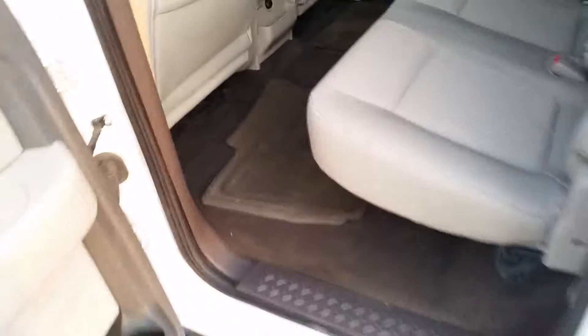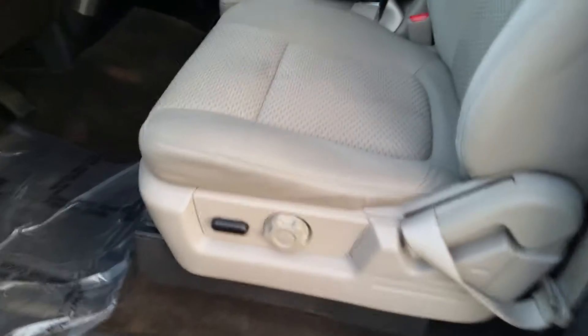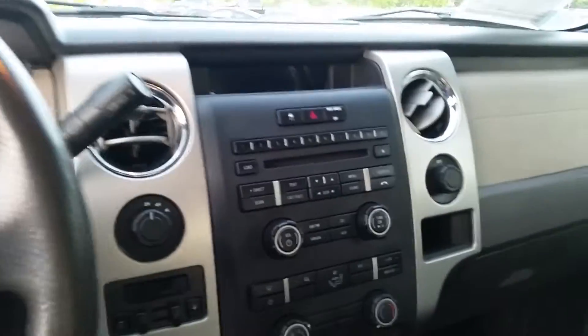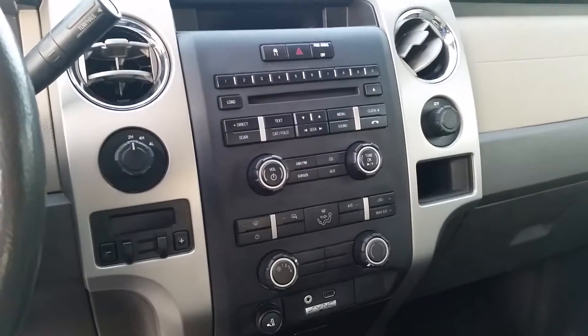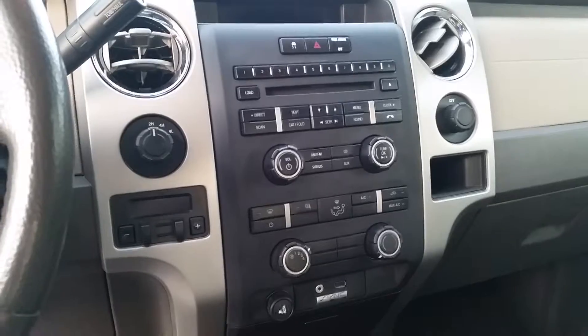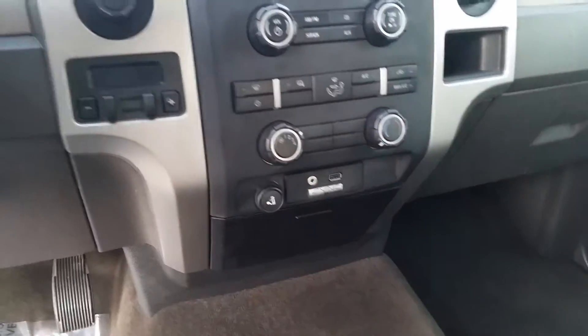Let's take a look at the front. It's a light color interior, as you can see, which is great for summer because it's getting hot. Here's the radio with the CD player and Bluetooth audio. You've got the AC, and down at the bottom you have the sync with the USB and the auxiliary jack.